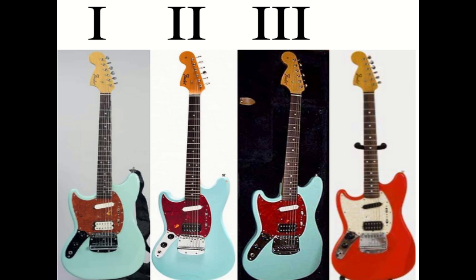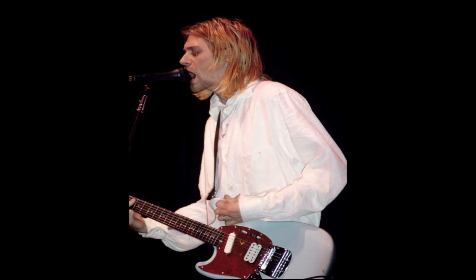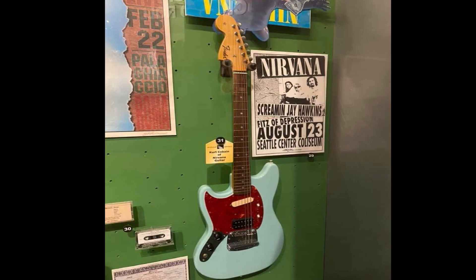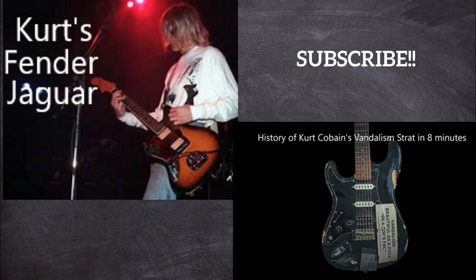These Mustangs were used for the tours supporting their 1993 album In Utero. We're going to be talking about four guitars here: Sky Stang 1, Sky Stang 2 — also known as the Blue Mustang — Sky Stang 3, and Orange Stang. And of course, like the two previous installments in this series, I will touch upon some of the more famous shows in which they were used.